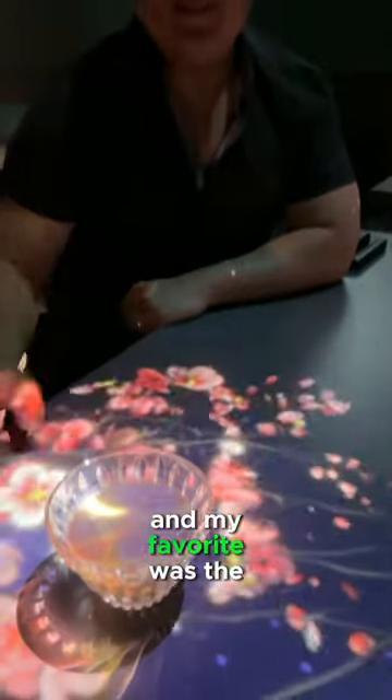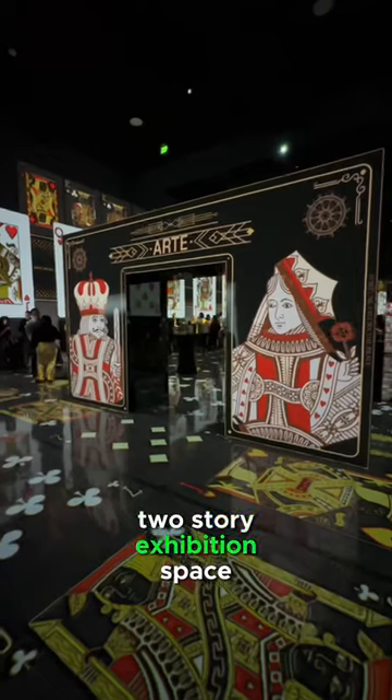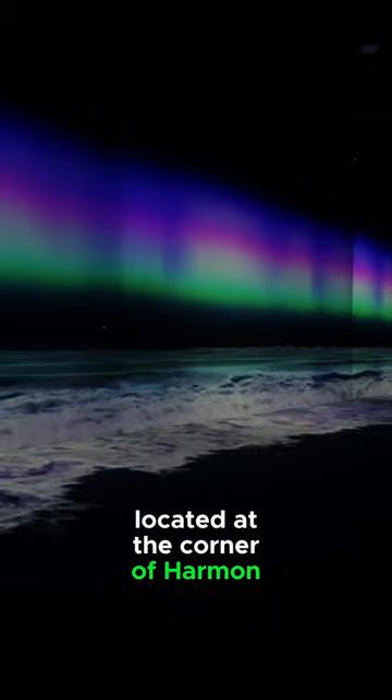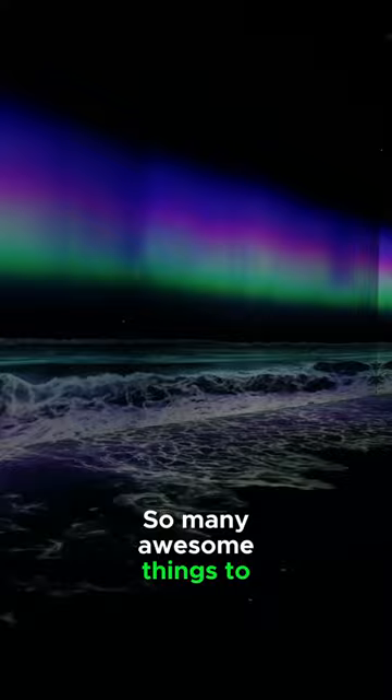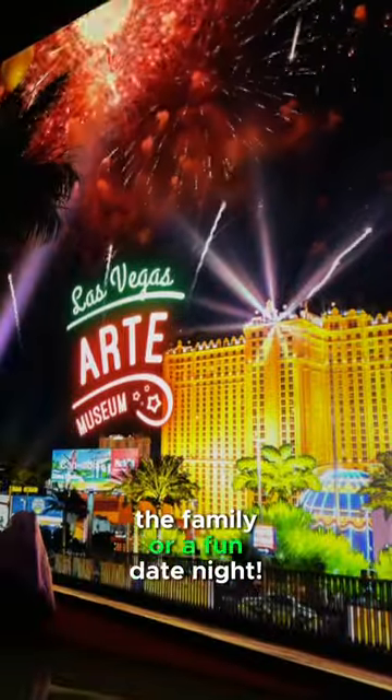The bar offers three different beverages, and my favorite was a gold black milk tea. This is a 30,000 square foot two-story exhibition space located at the corner of Harmon Avenue and the Strip. So many awesome things to see and experience here — it's an excellent way to spend an afternoon with the family or a fun date night.